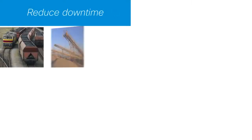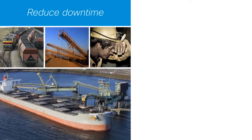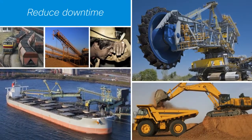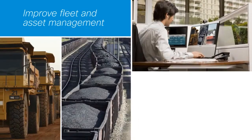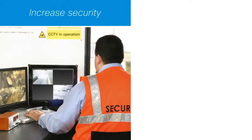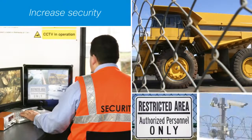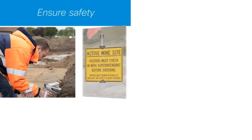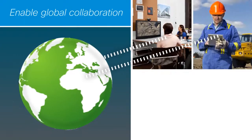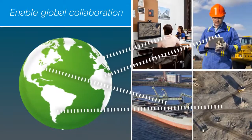With Cisco solutions for mining, you can improve performance and efficiency at all stages of operations to reduce downtime. Better manage and schedule your fleet and assets, wherever or whatever they may be. Increase security to control access to restricted areas and your assets. And most importantly, better ensure the safety of both your employees and the environment.